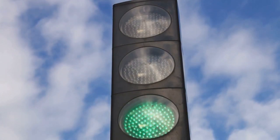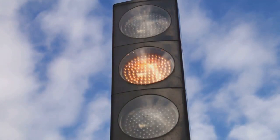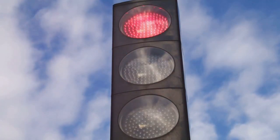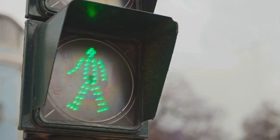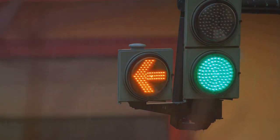On the flip side, green, the color for go, is easier on the eyes and can be distinguished even by those with color vision deficiencies. It signifies safety and permission to proceed. Yellow, sandwiched between red and green, serves as a transitional warning to prepare drivers for the change ahead.